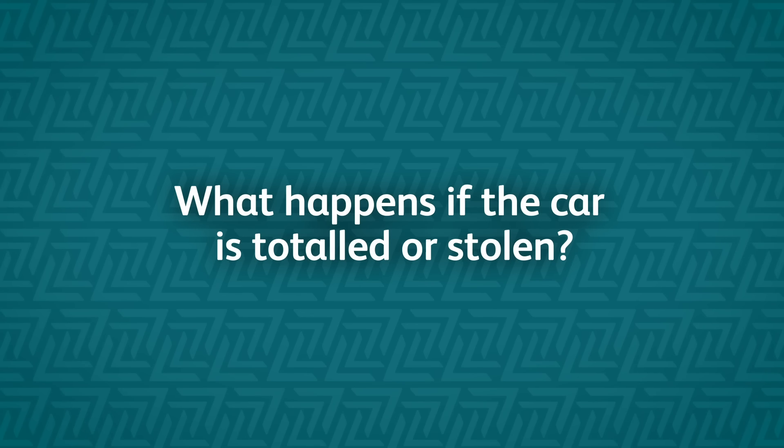What happens if it's a really bad accident and the car is totaled, or if the car is stolen? You would follow the normal insurance claim process. When the claim is paid out, the bank will be paid. If the amount paid out by the insurance company is not adequate to cover the full outstanding balance, you would then be liable for the shortfall — the same as a normal installment sale.